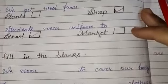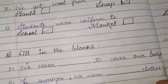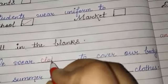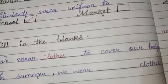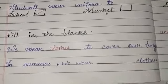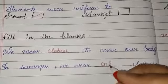Now let's see the fill-in-the-blanks. We wear clothes — C-L-O-T-H-E-S — to cover our body. In summer season, we wear cotton clothes.